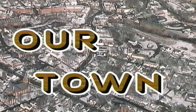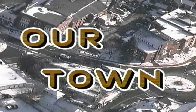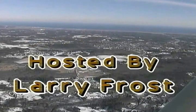Our town, it's our town, our town, on TV, our town, that's you and me, our town, upside down, hanging out of an airplane.